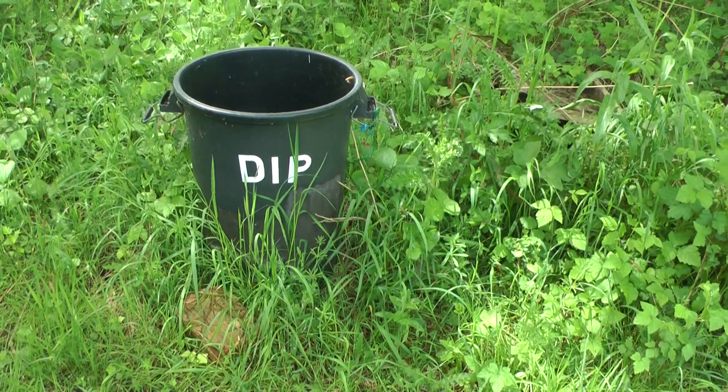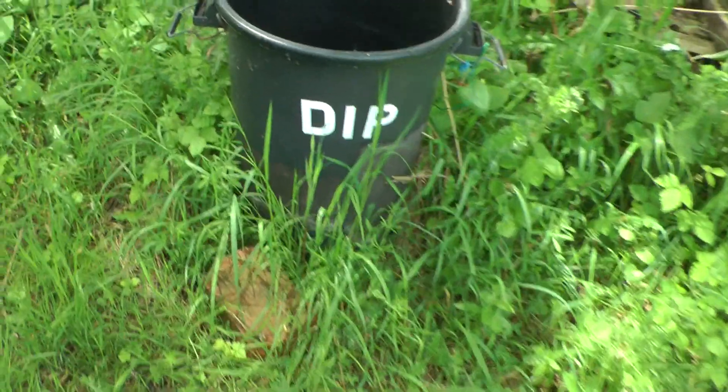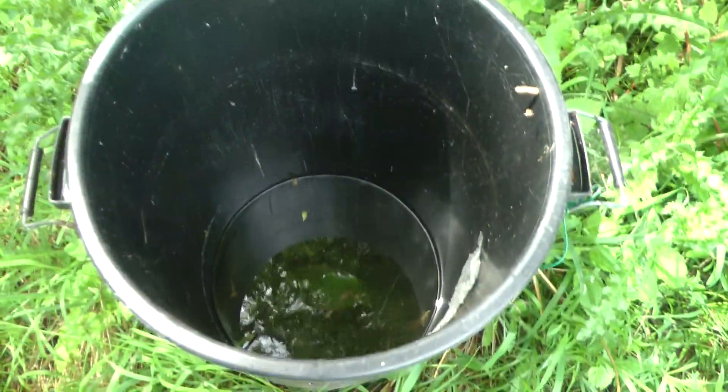Down at the bottom of the lake I've come to a bucket — or a bin. You can see a dip, though there's nothing in it.